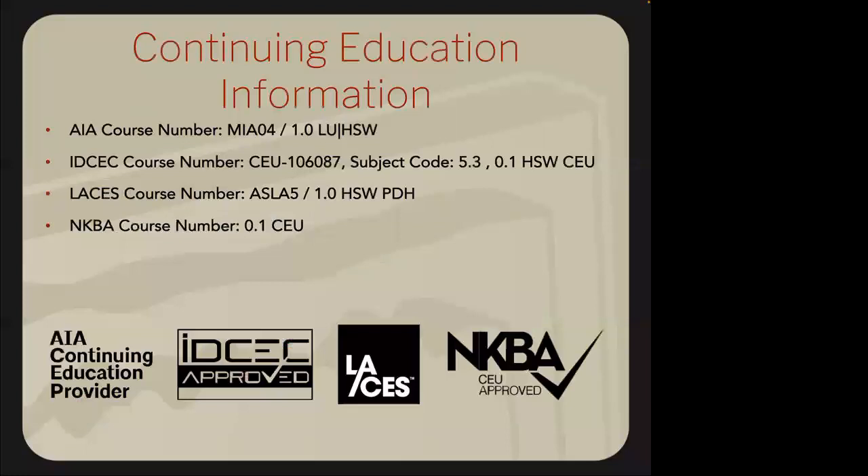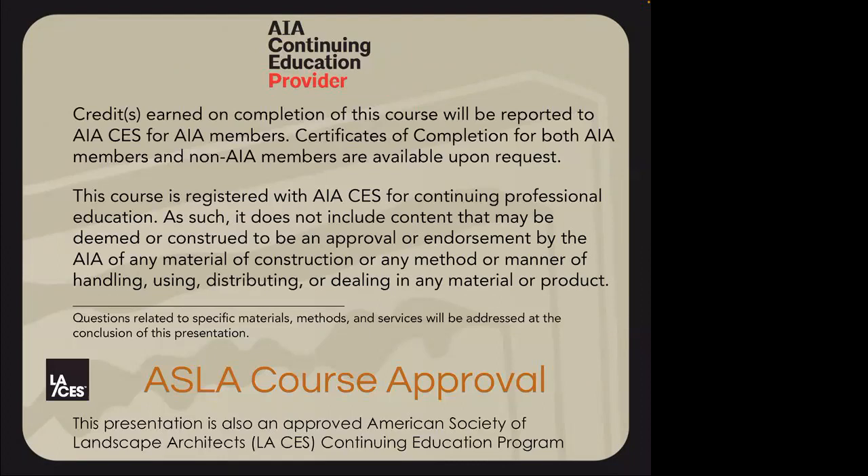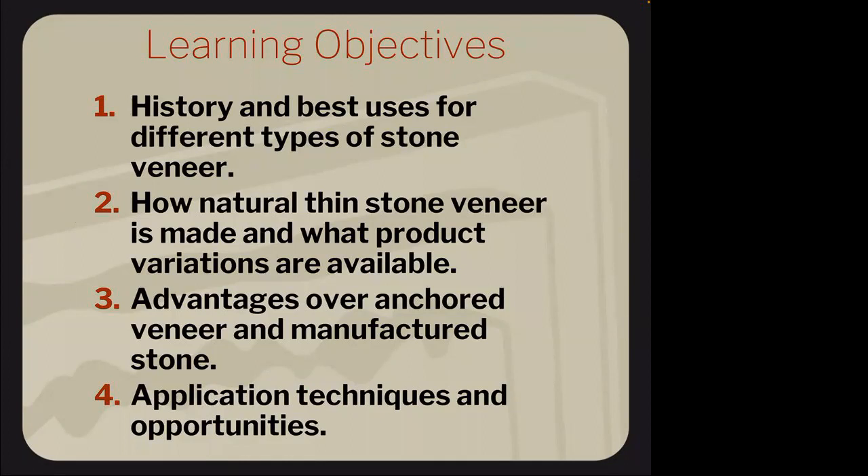This continued education course earns you one CEU credit for AIA, IDCE, and kitchen and bath — so you can get one credit for attending today. What we're going to learn is a basic overview of the history of thin veneer, how it came about, the advantages over cultured stone, and different applications, techniques, and installation information.